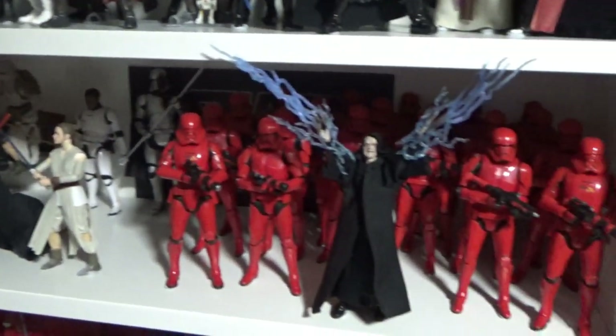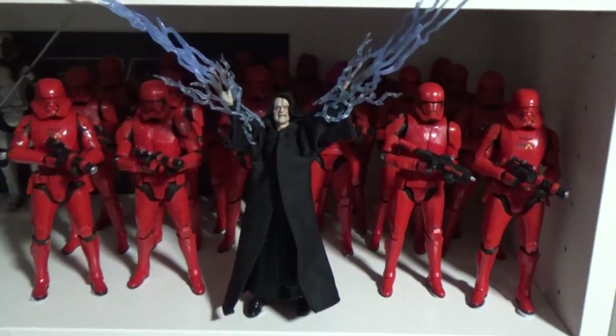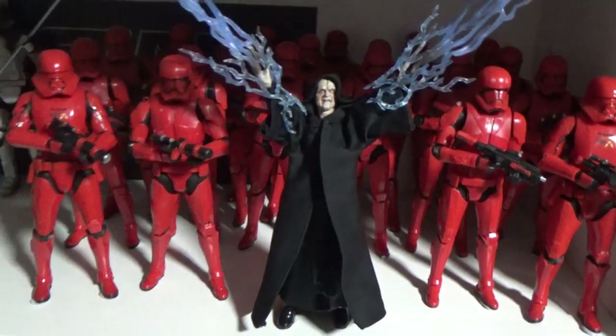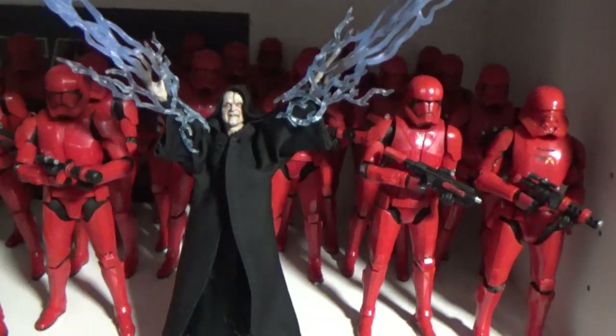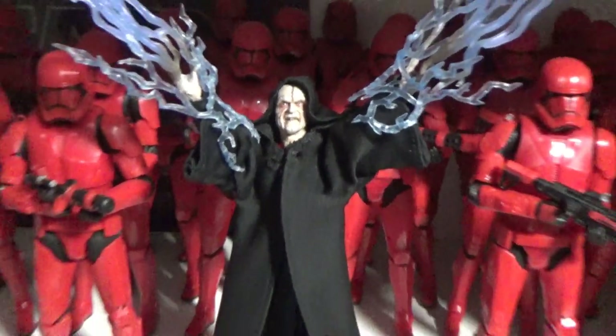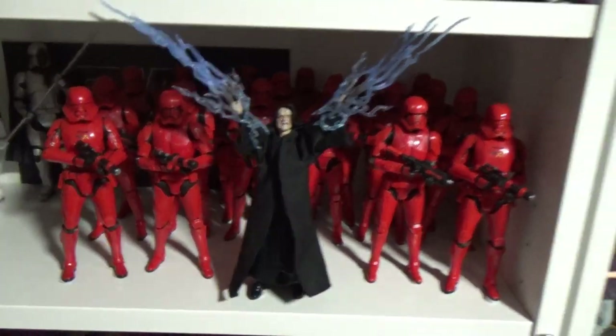Here's my Sith Eternal shelf — I have 20 Sith Troopers and two Sith Jet Troopers, and Palpatine sitting there carrying on.